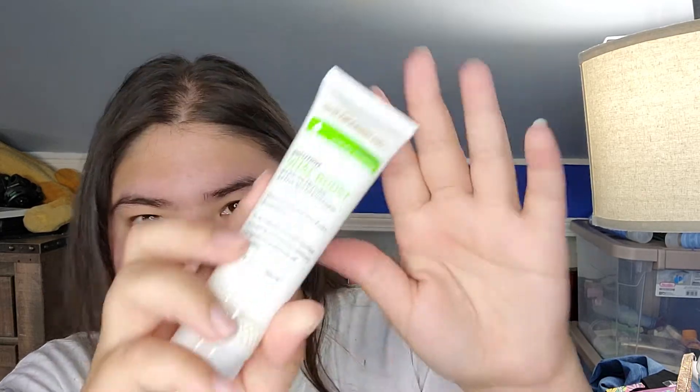Next is this Goldfadden MD Problem Uneven Skin Tone Solution Vital Boost Even Skin Tone Daily Moisturizer with Vitamin D, Hyaluronic Acid, and Gooseberry. That's what it looks like.